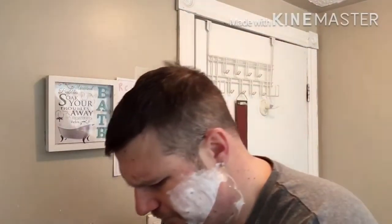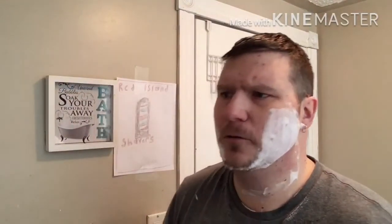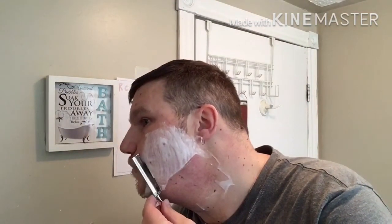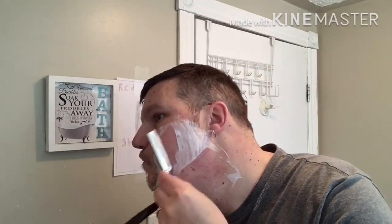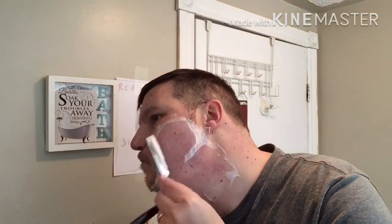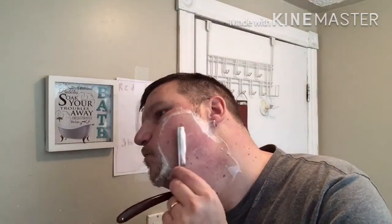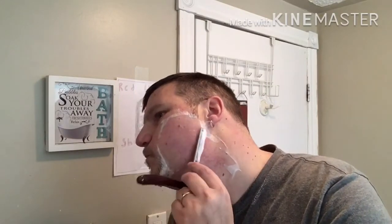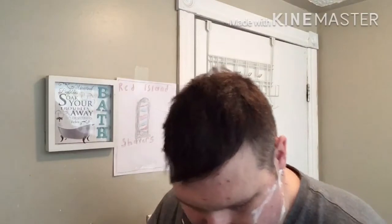I'm pretty sure this is a full hollow or an extra hollow — one of the two, Billy. That's why it sounds as loud as it does. The different grinds will give you a little more feedback. Great residual slickness here too going over the parts where I don't have any lather. Very impressed.